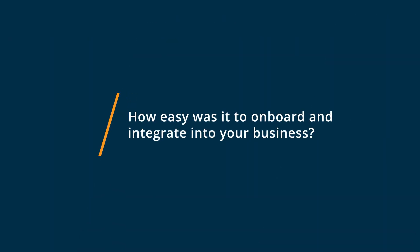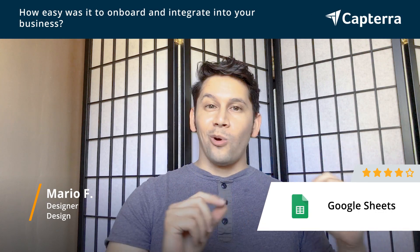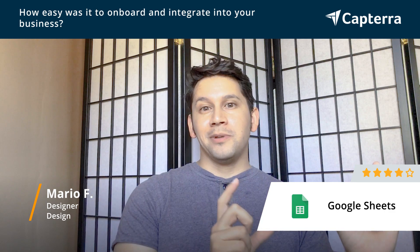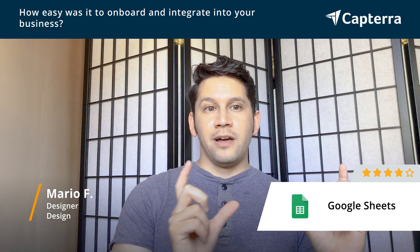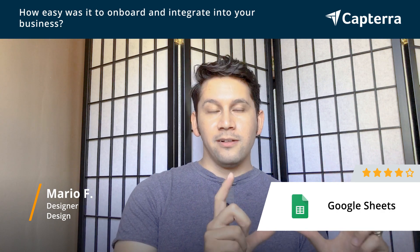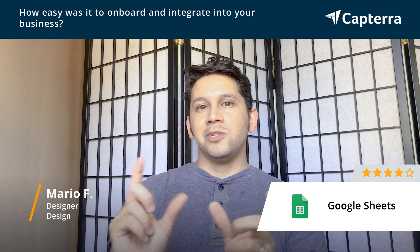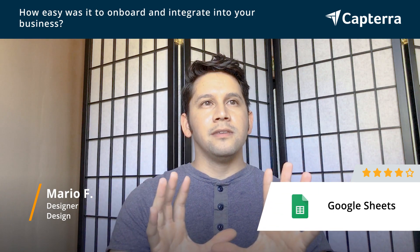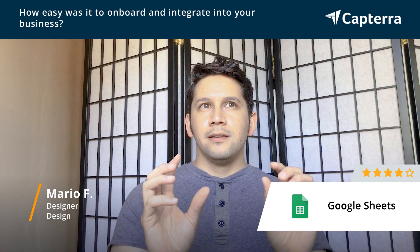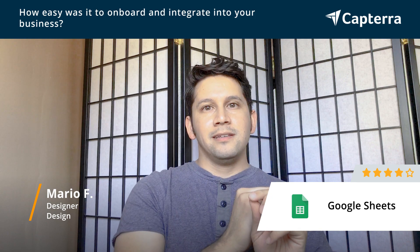The difficulty with getting started with Google Sheets depended on whether you were already used to Excel, or whether you were new to the game altogether when it comes to functions and tabulating information. We found that those who were used to Excel took a little bit longer to get used to Google Sheets, because although the majority of the functions are there, they were used to them being in different formats and the buttons were in different areas.